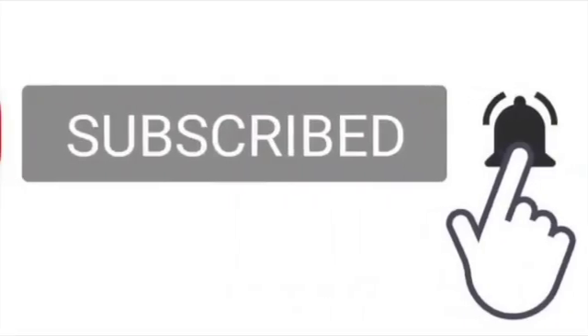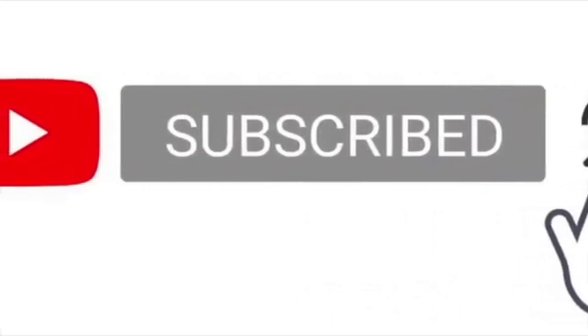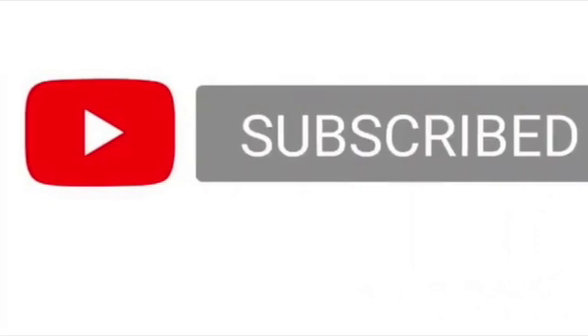Hey, parents, is your child enjoying my content? If so, could you hit that subscribe button? I would really appreciate it. Thanks.